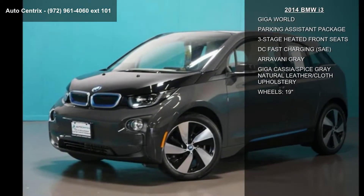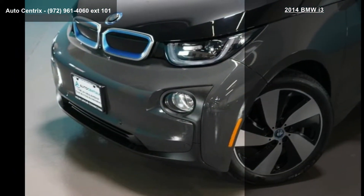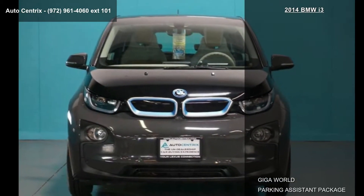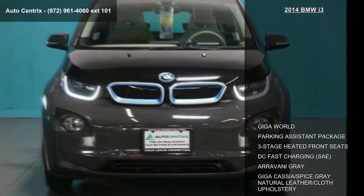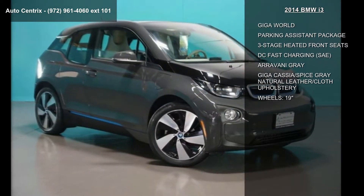Some of the top features included with this vehicle are Giga World, Parking Assistant Package, 3-Stage Heated Front Seats, DC Fast Charging, SAE, Aravani Grey, and Giga Cassia Spice Grey Natural Leather Cloth Upholstery and Wheels.